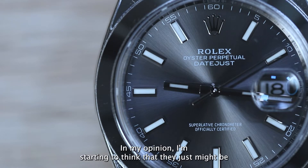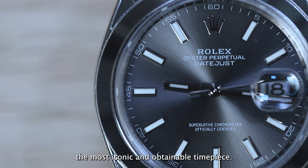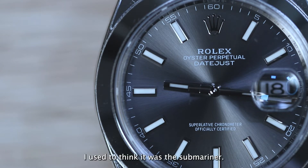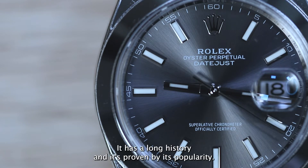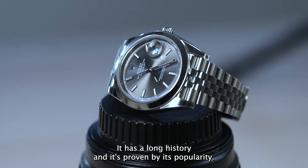In the Rolex range, in my opinion, I'm starting to think the Datejust might be the most iconic and obtainable timepiece. I used to think it was the Submariner. We all know the Sub is an icon — it has a long history and it's proven by its popularity.